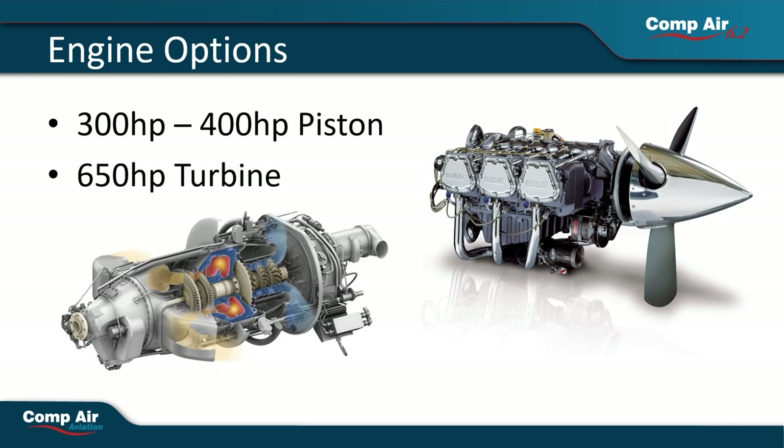For those looking for more of an adventure or just more power, a 650 horsepower turbine may be a good option. In addition to remote destinations which may not have avgas available, the extra power from turbine engines opens up more possibilities for family vacations, business trips, and cargo transport to smaller airstrips which aren't possible with a piston engine.